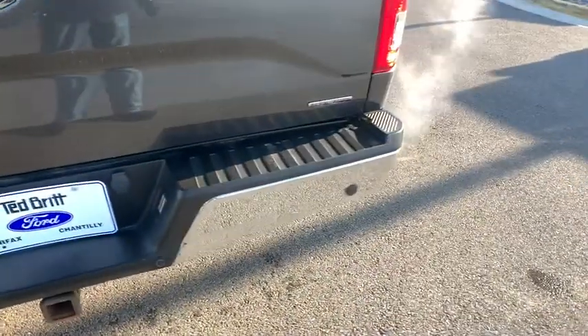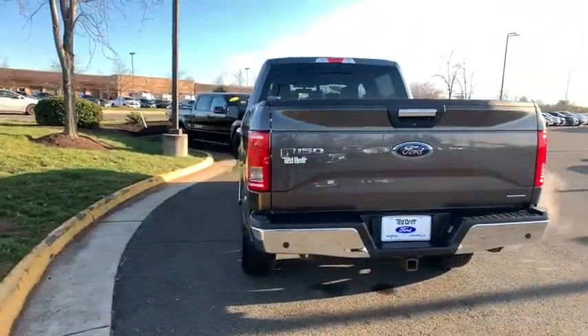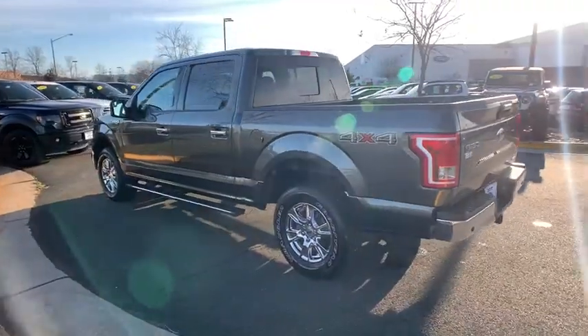Keyless entry. Traction control. Steering wheel audio controls. Stability control. Anti-lock braking system. Bluetooth. Power steering. Adjustable steering wheel.